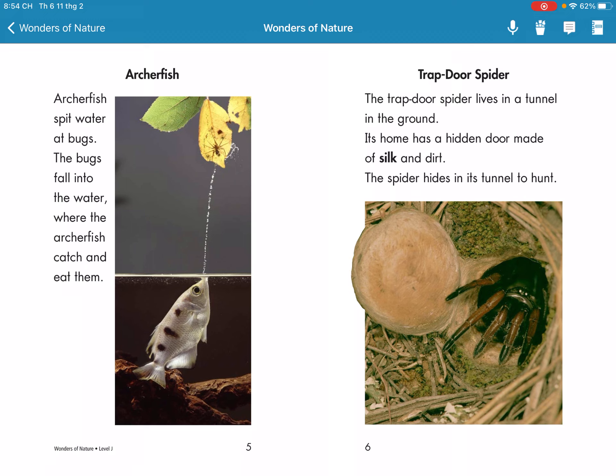Trapdoor Spider. The trapdoor spider lives in a tunnel in the ground. Its home has a hidden door made of sand and dirt. The spider hides in the tunnel to hunt.